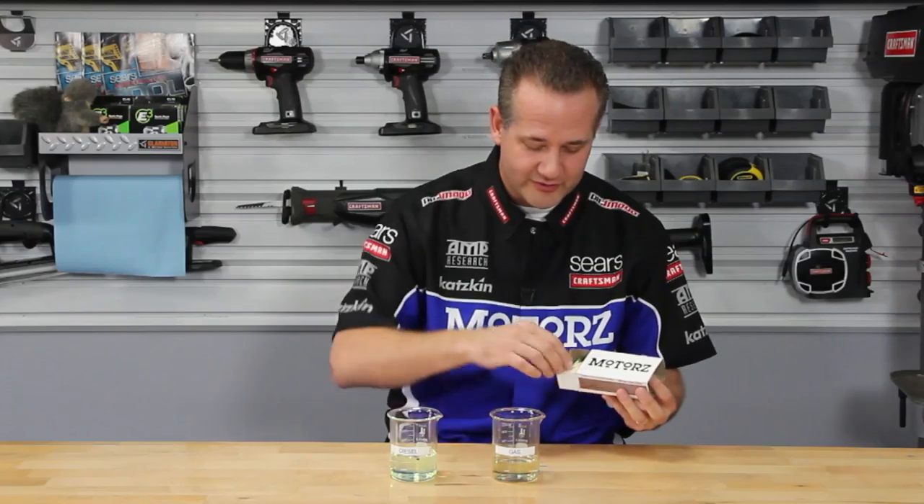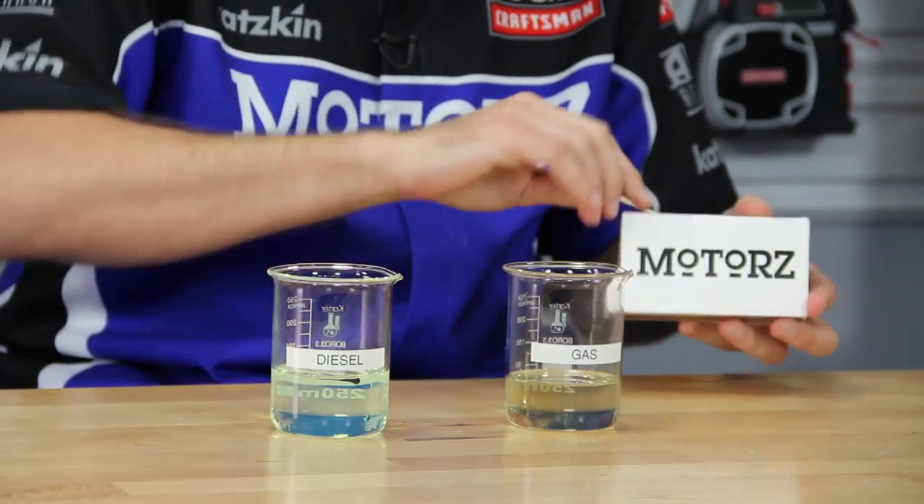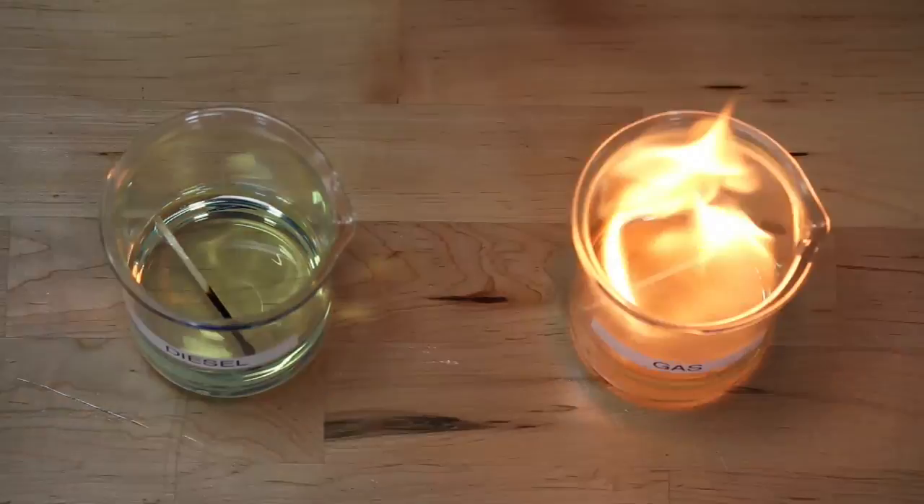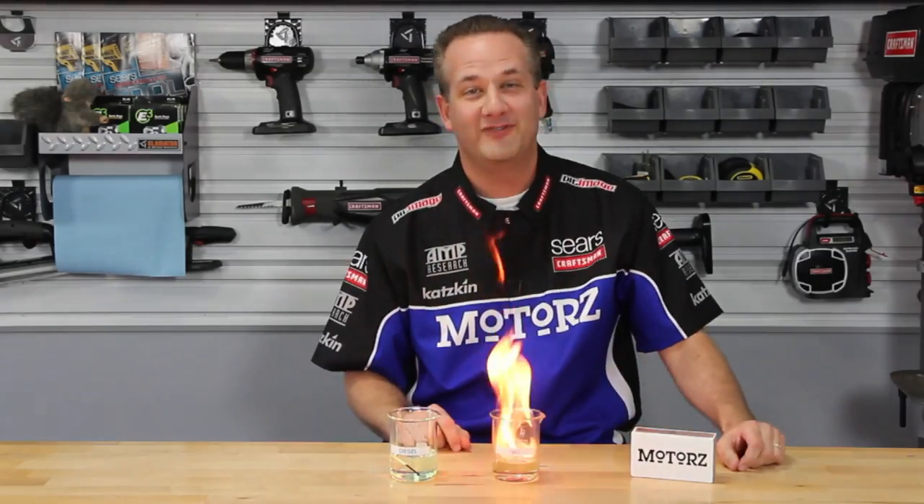Diesel fuel is so much like oil that when you take a lit match and toss it in, it just puts it out. Don't try this at home. We'll be right back after this break.